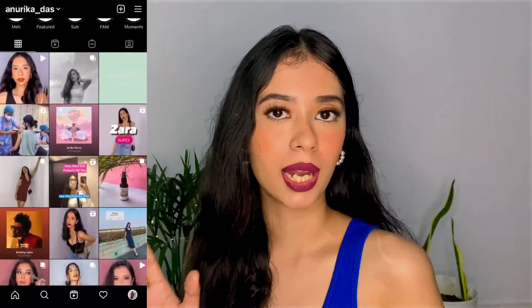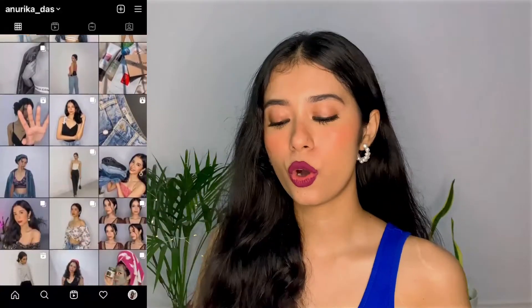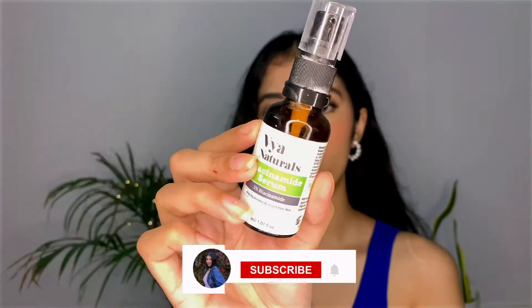Hello guys, welcome or welcome back to my channel. In today's video I will be sharing my short quick review of the Bionaturals 5% niacinamide serum with hyaluronic acid and aloe vera, and this is what it looks like.